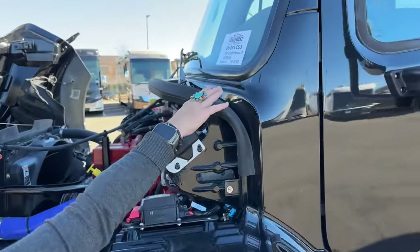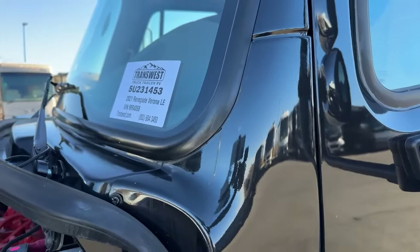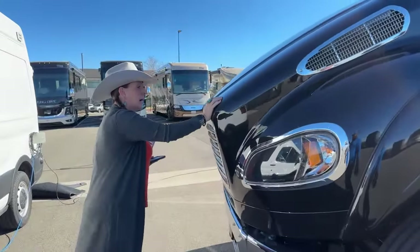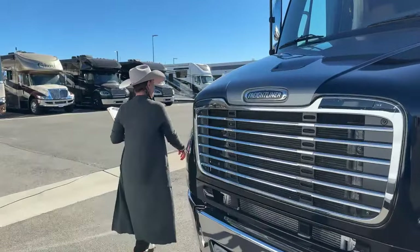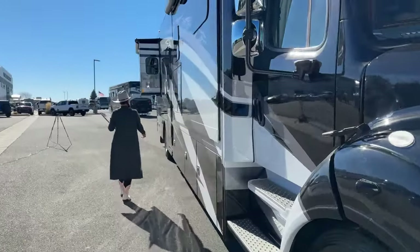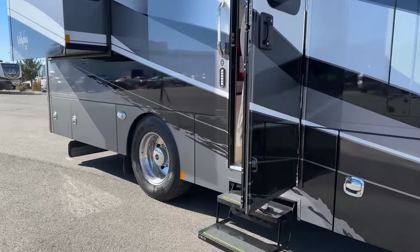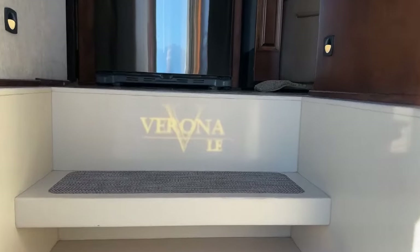Here we are looking at stock number 5U231453. Again, 5U231453. This coach was traded in on Saturday — it will go fast. If it's something you're interested in, I would highly recommend reaching out to me as quickly as you can. This kind of product is hard to come by in the marketplace. This is one of those coaches that will last most people forever. To be able to have somebody who wanted to modify their life with the size of their coach but had a perfectly nice vehicle is really special.